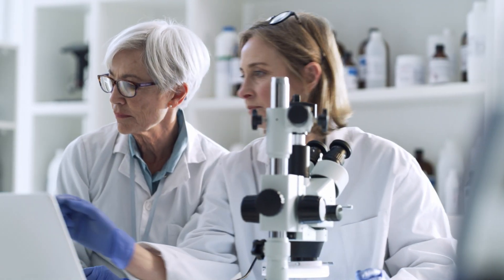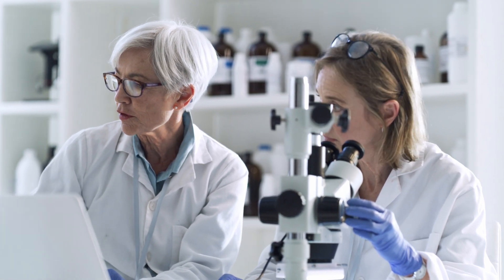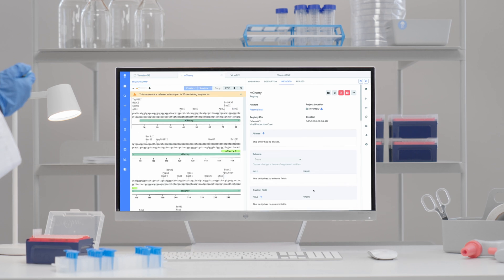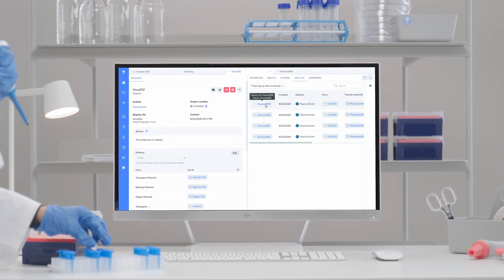Benchling is trusted by hundreds of innovative gene therapy companies, including Unicure, Editas Medicine, and Beam Therapeutics. It helps scientists be more productive, makes it easier to get insights from your data, and helps teams collaborate across research and development. From the time you design a vector to the time a candidate goes through analytical characterization or testing, Gene Therapy R&D lives on Benchling.